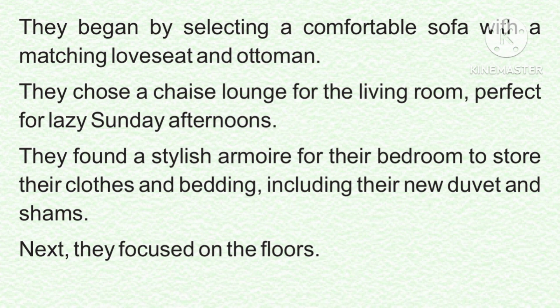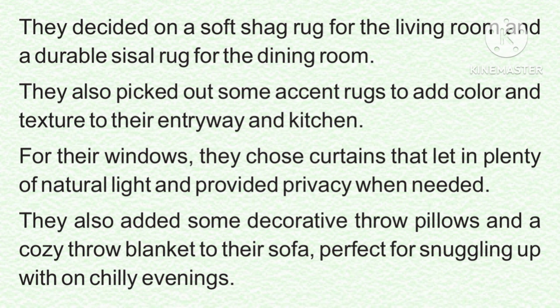Next, they focused on the floors. They decided on a soft shag rug for the living room and a durable sisal rug for the dining room. They also picked out some accent rugs to add color and texture to their entryway and kitchen. For their windows, they chose curtains that let in plenty of natural light and provided privacy when needed. They also added some decorative throw pillows and a cozy throw blanket to their sofa, perfect for snuggling up with on chilly evenings.